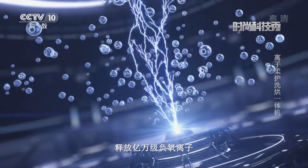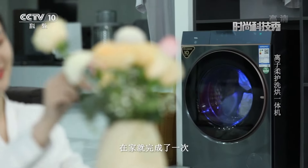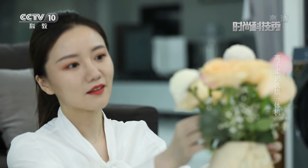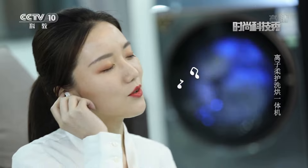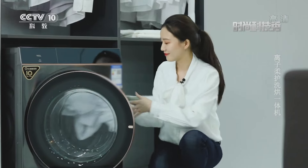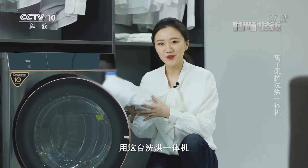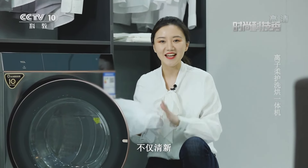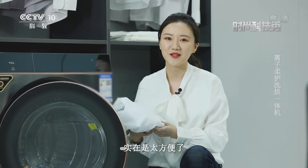离子柔护洗烘一体机的离子风柔护技术释放亿万级负氧离子，除菌除满，50度低温烘干衣物，在家就完成了一次专业级衣物护理。用这台洗烘一体机洗过的衣服不仅清新，还非常柔软蓬松，无需晾晒，直接就能穿出门，实在是太方便了。